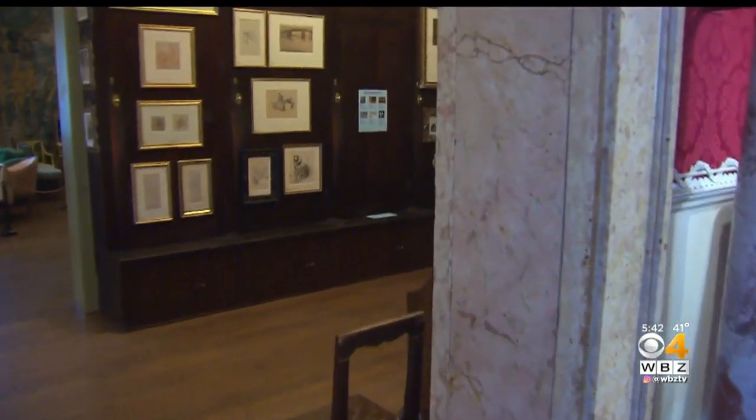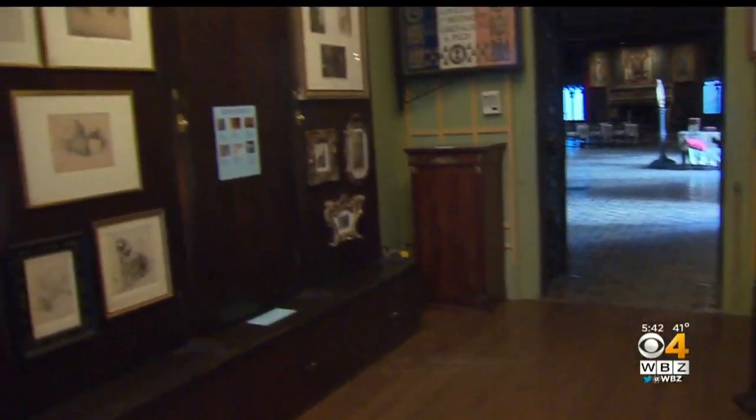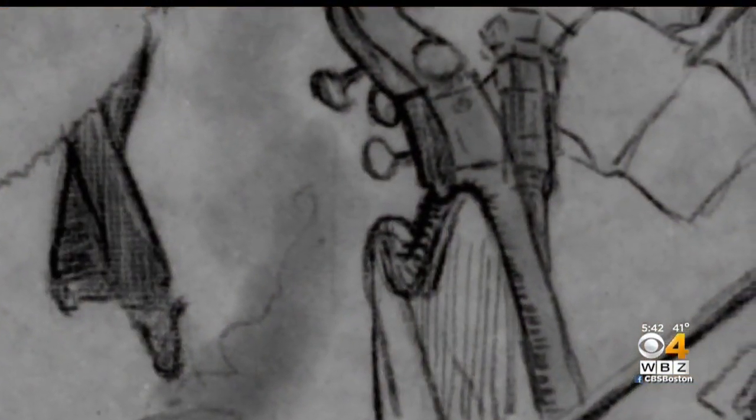This audio tour, in some respects, recreates their path. One of the robbers heads to the Short Gallery, going to the third cabinet door to the right of the doorway, where he snatches a number of works by Degas, including a series of drawings.